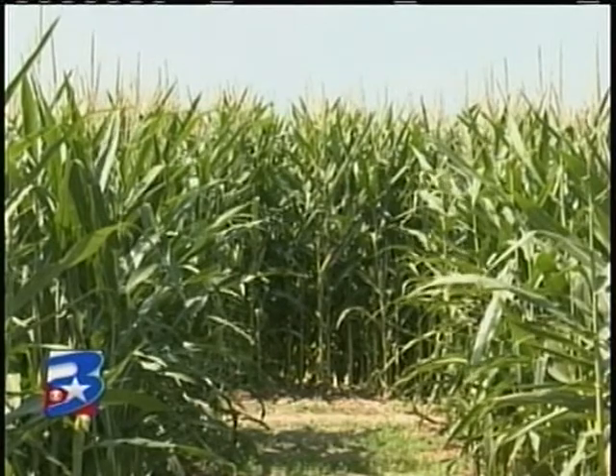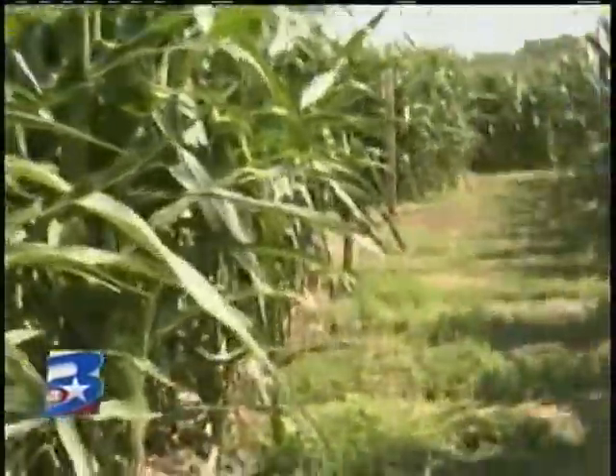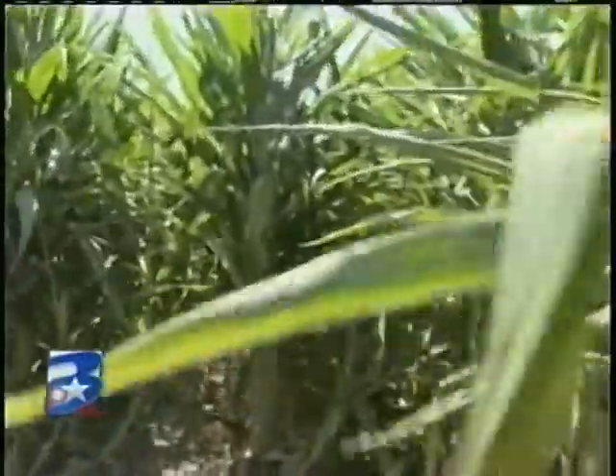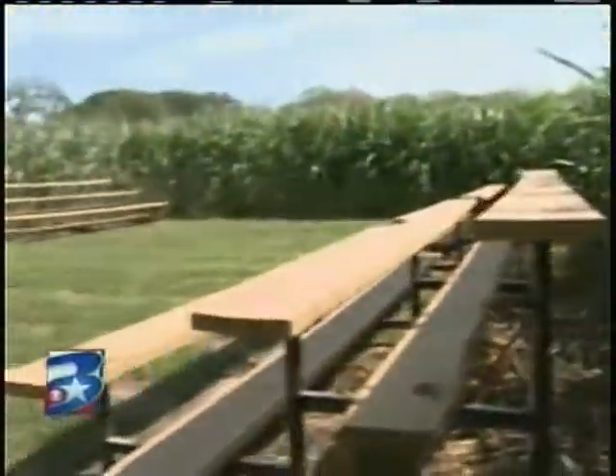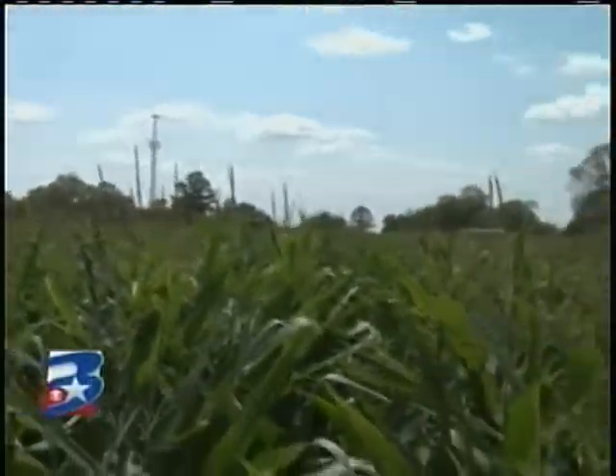At first glance, this looks like a typical cornfield just off Highway 105 in Pools Road in Montgomery. But what's on the inside will really surprise you. Carrie Poole of P6 Farms tells us it's a new approach during this difficult drought — they've turned an 8-acre cornfield into a giant maze for the fall.